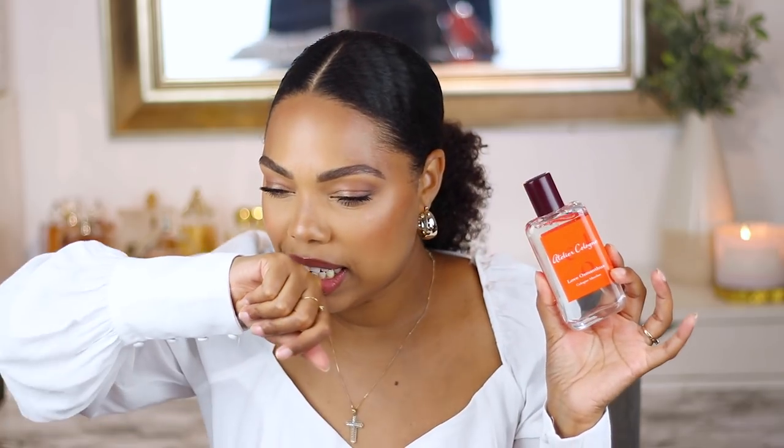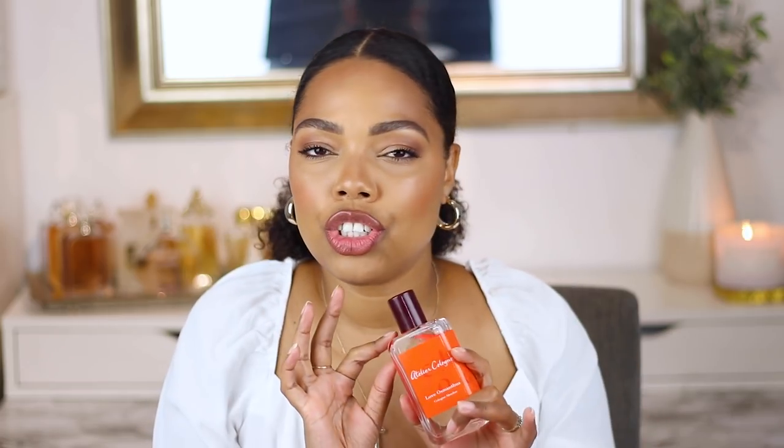It's very bright and citrusy in the opening — definitely get mandarin vibes. Then in the dry down it becomes a little creamy, warm, spicy, almost incense-y — a very exotic type of fragrance. The more it dries down the more I like it. It almost gives you Parfums de Marly Delina exclusive vibes — that creaminess. It doesn't project super loud but it's a really nice creamy, sensual, exotic scent in the dry down.